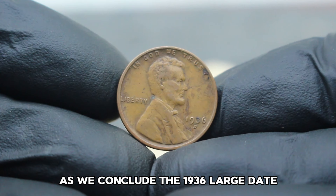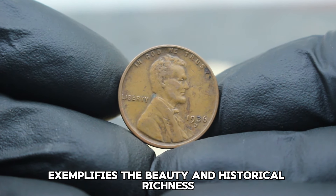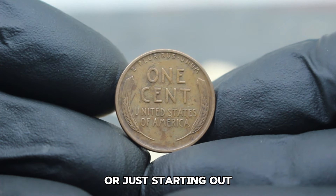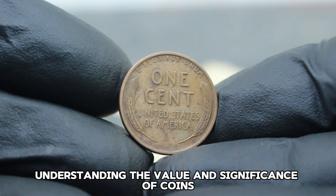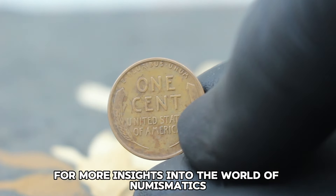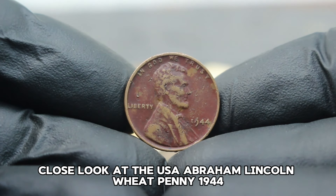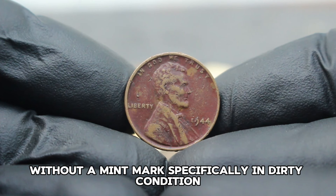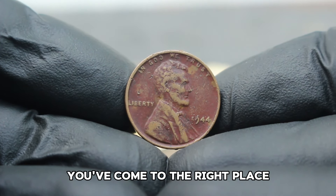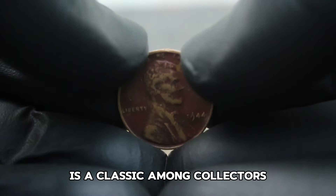The 1936 large date D mint mark Lincoln Wheat Penny exemplifies the beauty and historical richness found in coin collecting. Next up: a close look at the USA Abraham Lincoln Wheat Penny 1944 without a mint mark, specifically in dirty condition. The 1944 Lincoln Wheat Penny is a classic among collectors — minted during World War II, these coins hold historical significance and are sought after for their rarity and condition. The absence of a mint mark signifies it was struck at the Philadelphia Mint.